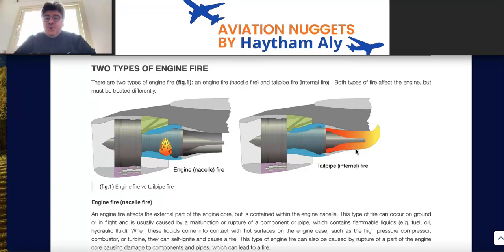Airbus chose to address the two types of engine fire in their safety article because it happens regularly — pilots and aircraft maintenance personnel mistakenly apply the engine fire procedure when the report is actually of a tailpipe or internal fire. Airbus elected to explain entirely the difference between these two types and clarify that their extinguishing procedures are totally different.